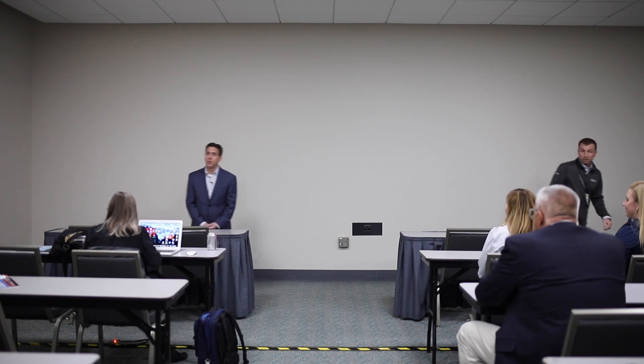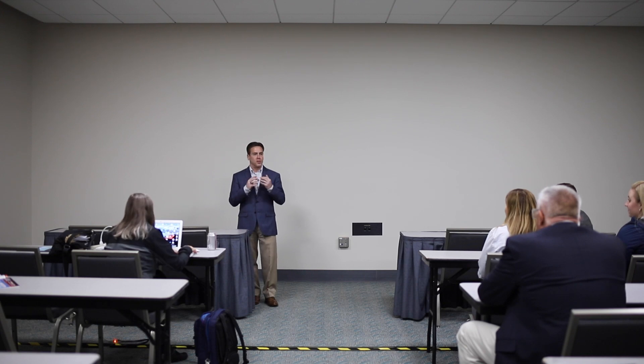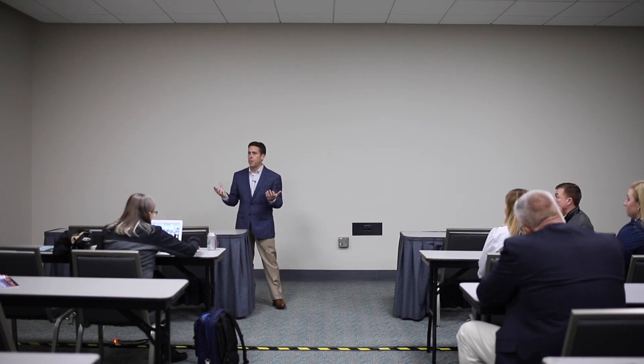Thank you all for taking the time and learning a little bit more about our new innovations in Lesko. I've been here at Lesko, at SiteOne, for about a year and a half. When I joined SiteOne, we did a very deep dive on what the business was today. One of the first things that came out is Lesko is an amazing brand, but we do need to innovate. We've got a great 40-plus year history in Lesko.